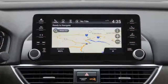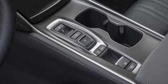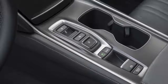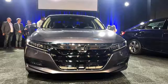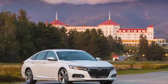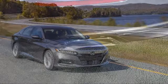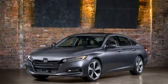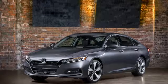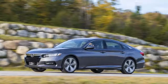Early next year, the Honda Accord Hybrid will join the lineup. It pairs a 2.0-liter Atkinson cycle inline-four with a two-motor hybrid system and batteries, making it the efficiency champ. Although Honda hasn't yet estimated its fuel economy for the new car, it uses the same powertrain as the outgoing generation and should manage roughly the same, if not slightly better, fuel economy. Last year the Accord Hybrid was rated at 49/47/48 MPG.